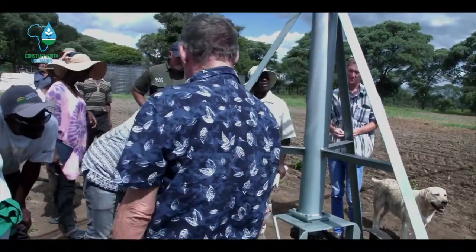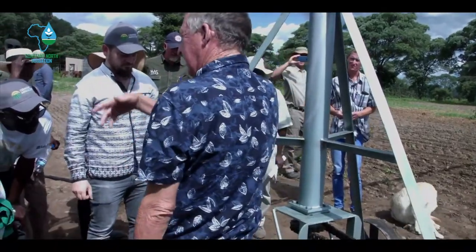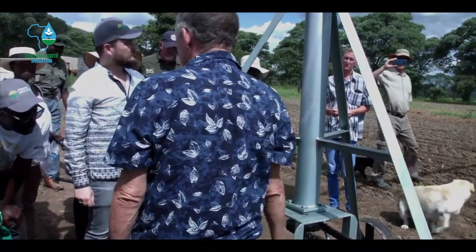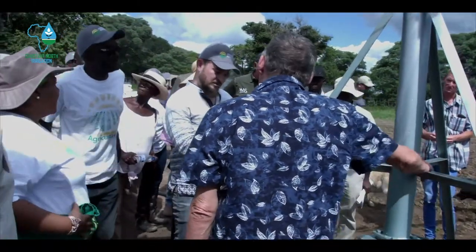The Bering Pivot is a phenomenal invention. First of all, it is a Zimbabwean invention. It was built in Zimbabwe from materials predominantly found in Zimbabwe.